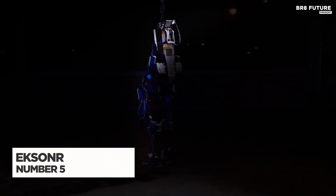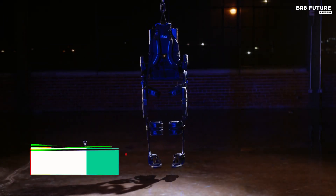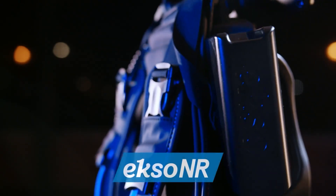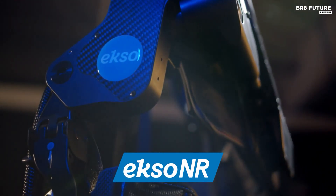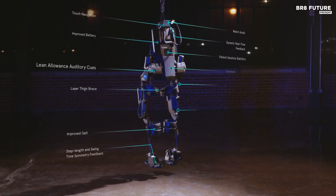The ExoNR Exoskeleton revolutionizes neurorehabilitation by helping patients regain walking abilities after stroke, acquired brain injury, multiple sclerosis, or spinal cord injury. It is the only FDA-cleared exoskeleton for such a wide range of conditions, designed to actively retrain the brain and muscles to achieve a natural gait.